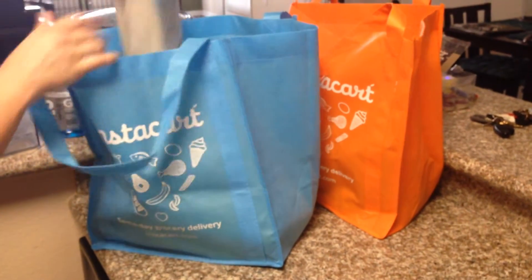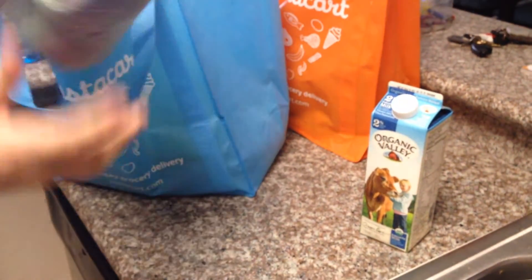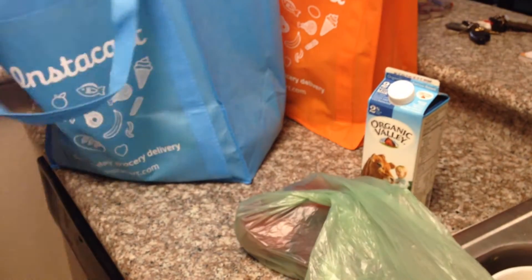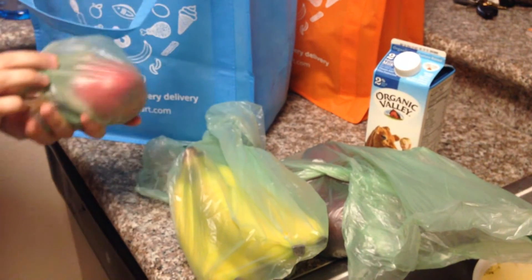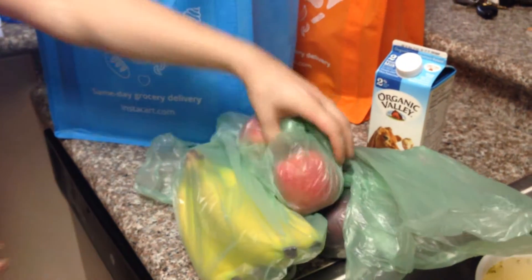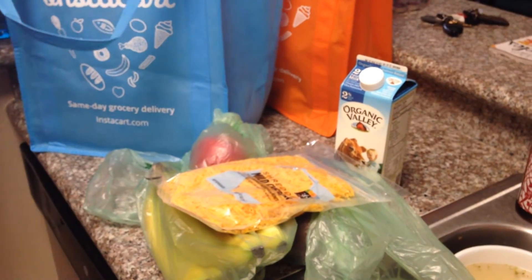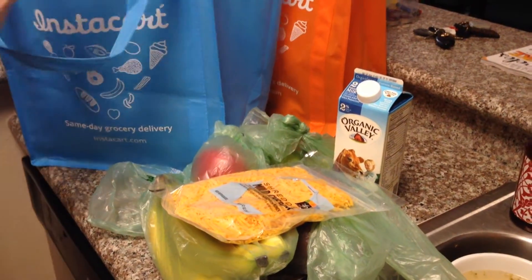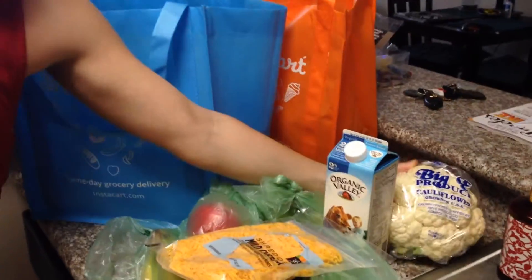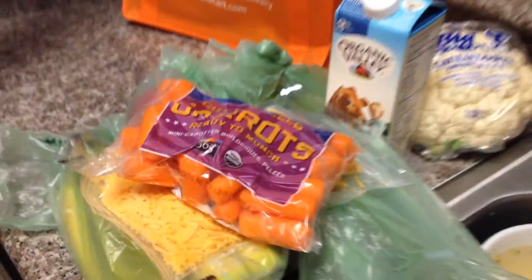So I ordered mostly from the produce, fruit, and vegetable section. We have some Organic Valley milk, a bunch of apples, some non-organic bananas — these are around 38 cents a piece — more apples, everything's individually wrapped. We have 365 mild cheddar, some of the Whole Foods Big C cauliflower, baby carrots, moving on a bag too.